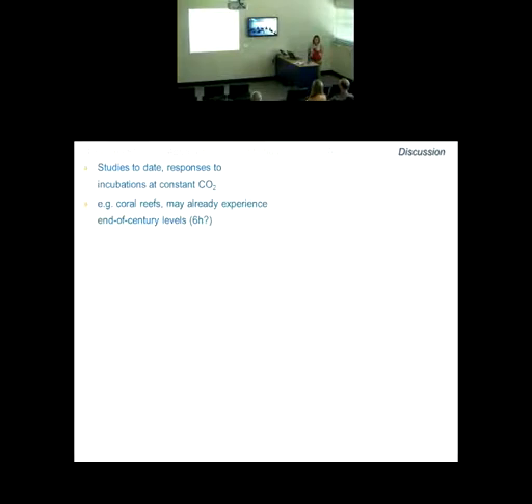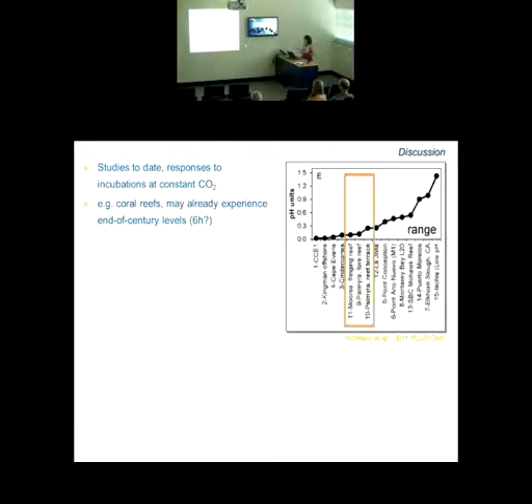In the Hoffman paper, they plotted the pH range in some of these habitats, and coral reefs are already experiencing — at least over a 30-day cycle — up to a 0.3 pH unit range in those values. What we know about understanding response to a stressor is that it's really important to understand not just the magnitude — which is what traditional studies have looked at — but also the duration.